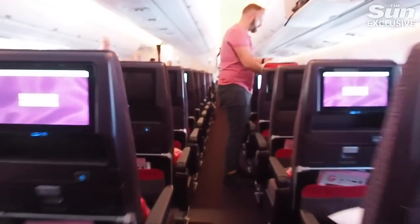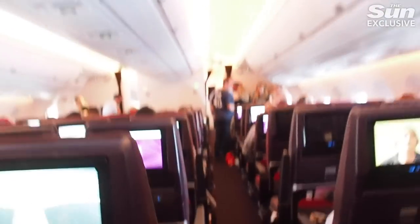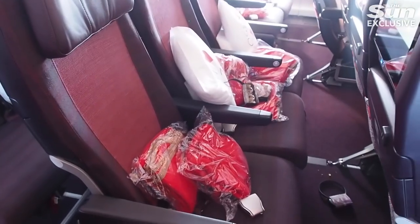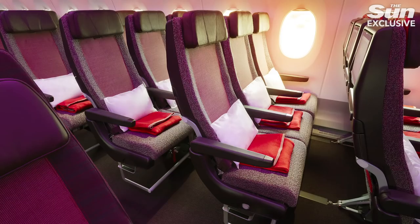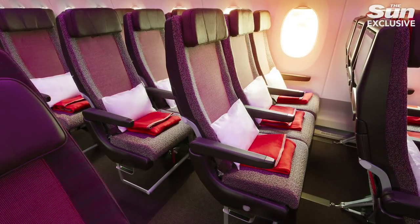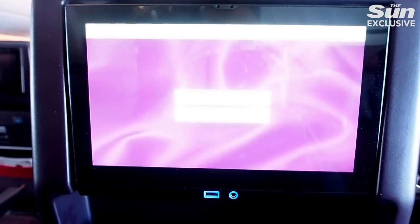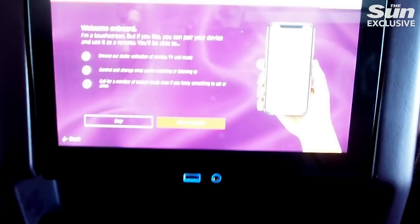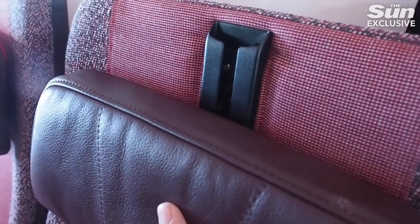Economy class has had an upgrade too. At the rear of the plane, old blocky seats have been replaced with a new super-thin chair, the likes of which you might have seen on budget airlines. You might think you'd feel every bump and kick from the child behind you, however they do equal out into more leg room for taller passengers. It's a tough trade-off, but overall these seats are pretty good and they have an adjustable six-point headrest.